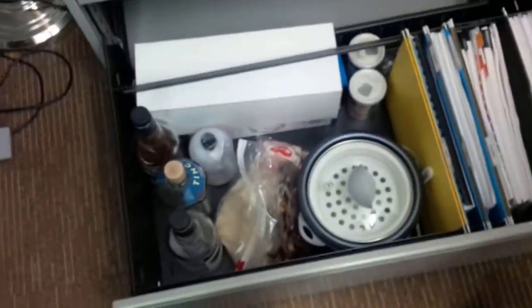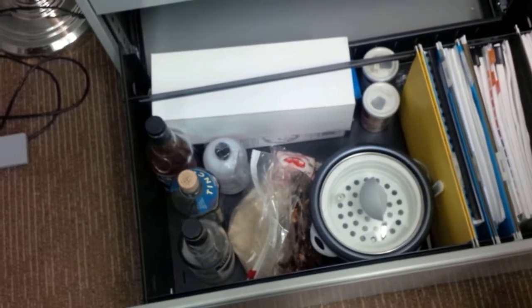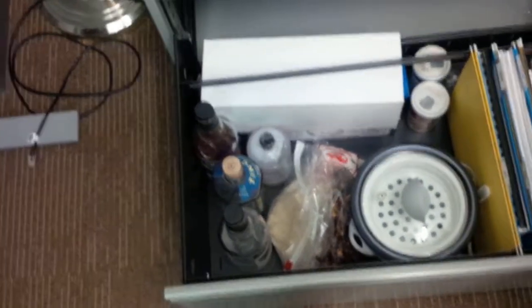In the bottom drawer, on one side is where I keep my sleeping bag and my pillow. On the other side, there are a few file folders, because I have a lot of files from back when I used to print stuff out. And then there's also a rice maker, some rice, hot peppers, and rice seasoning.